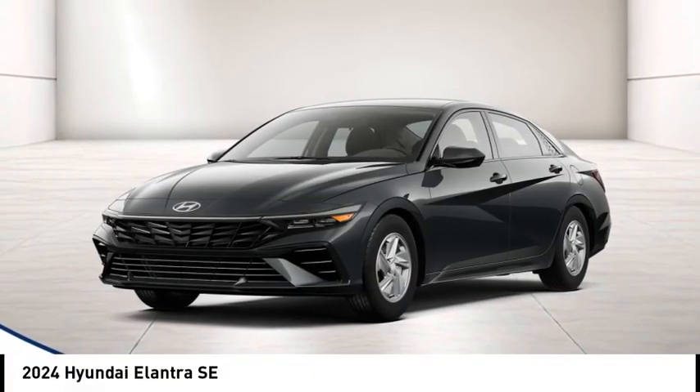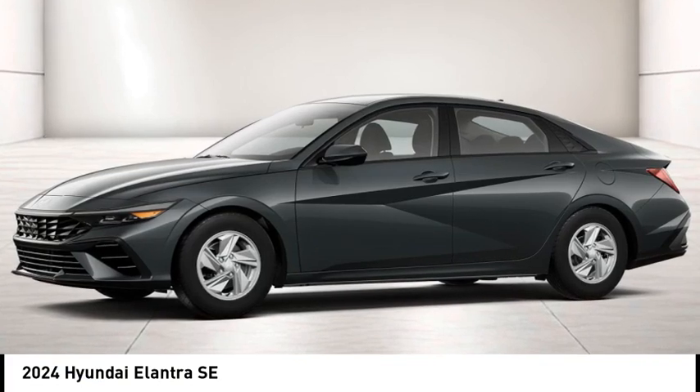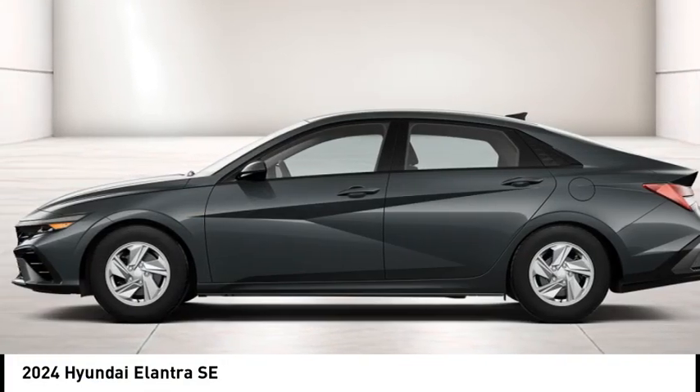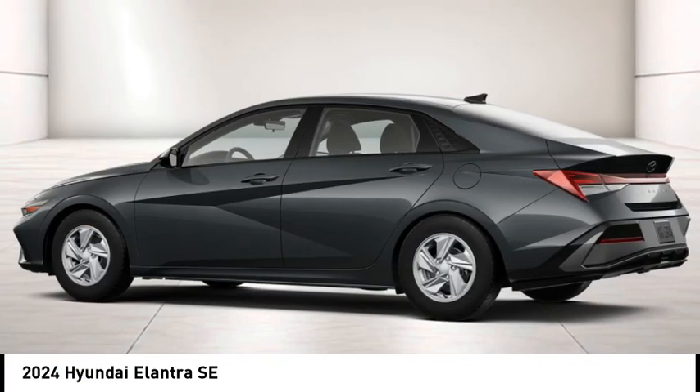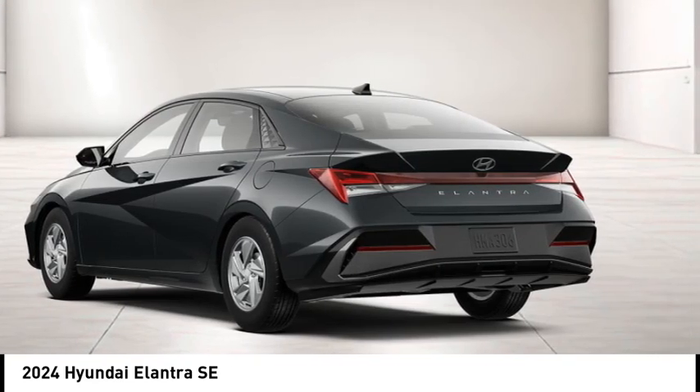Stop by and take a look at the 2021 Elantra. The Elantra boasts the most interior room in its class and gets an exceptional 35 miles per gallon. With its luxurious standard features, the Elantra is an easy choice.